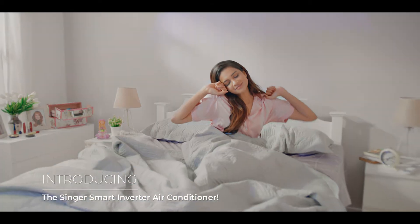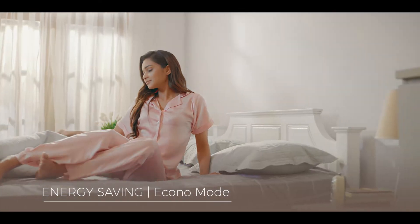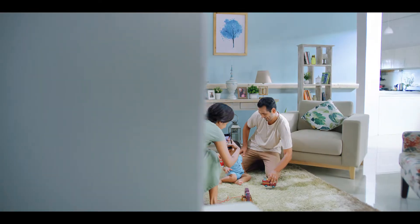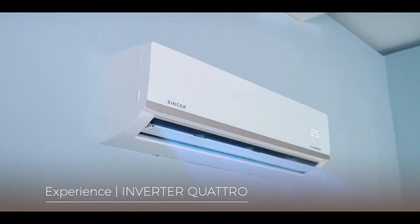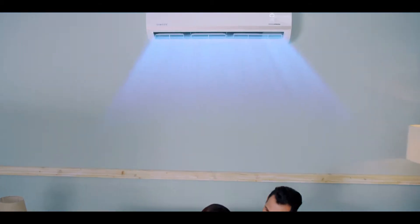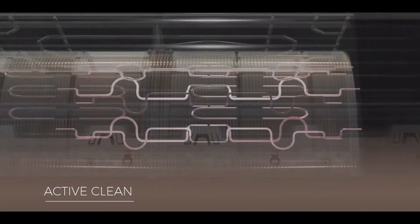Introducing the Singer Smart Inverter Air Conditioner, featuring EconoMode that saves energy while you sleep, Inverter Quattro technology that helps maintain steady cooling, and Automatic Active Clean technology.